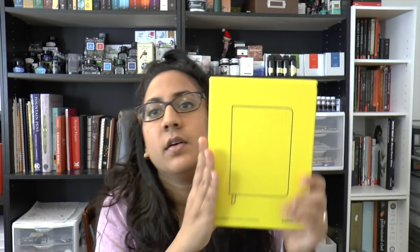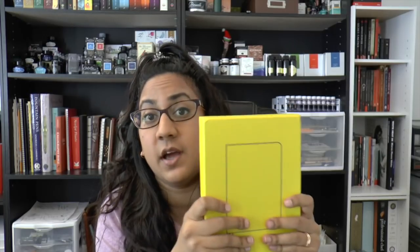Next up, not unfamiliar to me because I've reviewed several of these — this is the Confident, but in the new color, which is yellow gold. I was going to say sunshine yellow, but it's actually yellow gold. I have my screen open so I can confirm that.